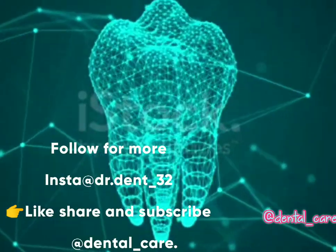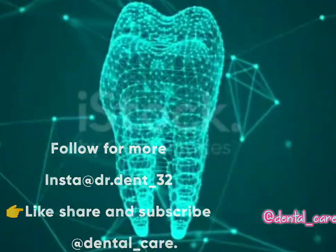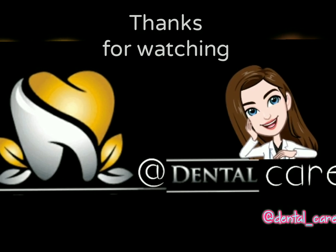If you like my video, then like, share, and subscribe to my YouTube channel. Thanks for watching. Bye bye.